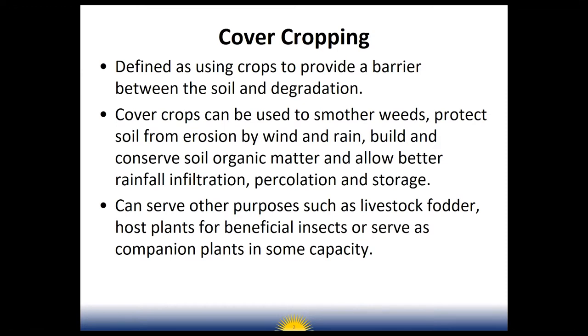Cover crops can serve other purposes, such as livestock fodder. A lot of these plants are high protein and great for cattle, goats, or other livestock. You can also use them as a host plant for beneficial insects. This gets into farmscaping — how you can grow crops that attract beneficial insects, predators, parasitoids, and parasites of pests. So cover crops can allow those good insects to build up in decent populations to help protect your crops from pests. They can also serve as companion plants.